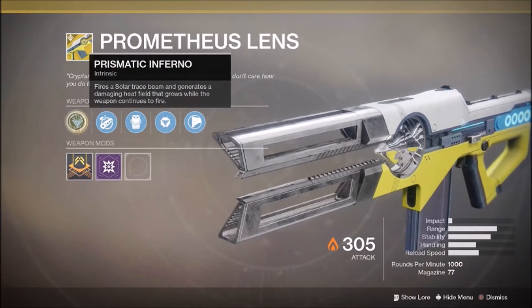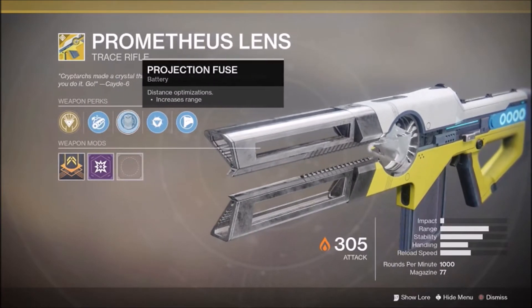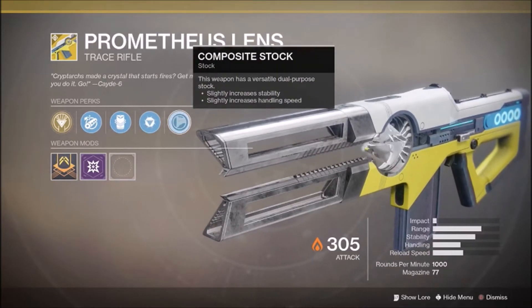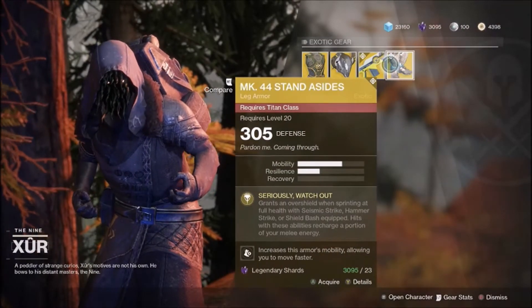I knew this was going to happen. Prometheus Lens fires a solar trace beam that generates a damaging heat field that grows while the weapon continues to fire. It has Chambered Compensator, Projection Fuse, and Flame Refraction - kills with this weapon return a fraction of the ammo, so basically if you get a kill in PvP your entire magazine is going to be refilled.